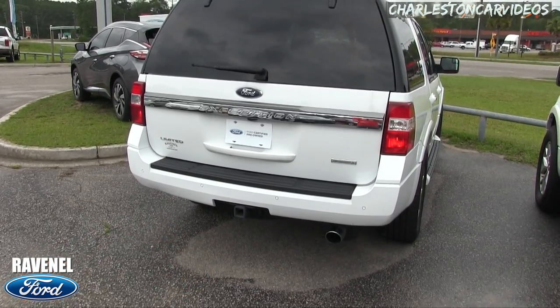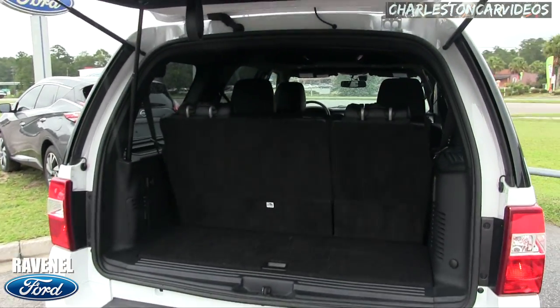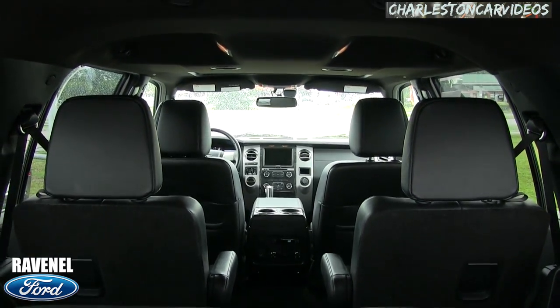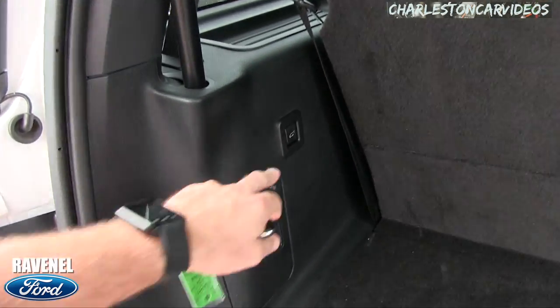Let's go ahead and open up that rear hatch — power tailgate. Third-row seats looking pretty good, second-row captain's row seats look nice. There should be a button somewhere around here to drop that hatch back down — there it is.